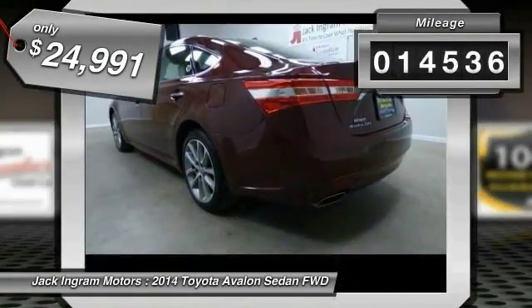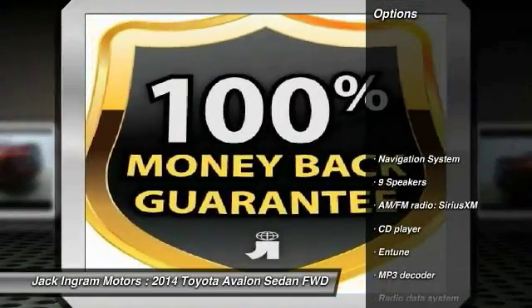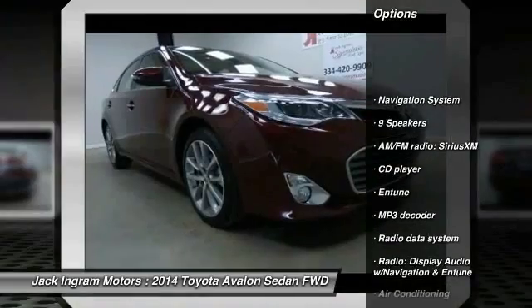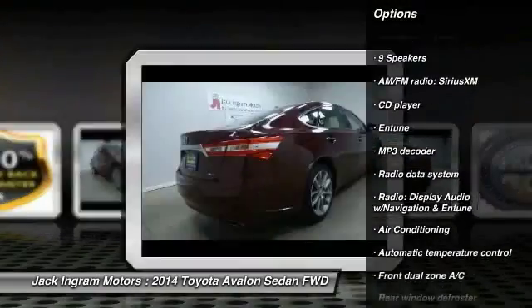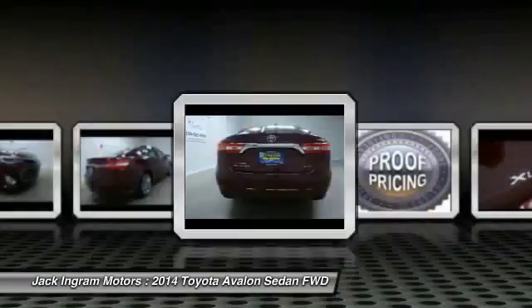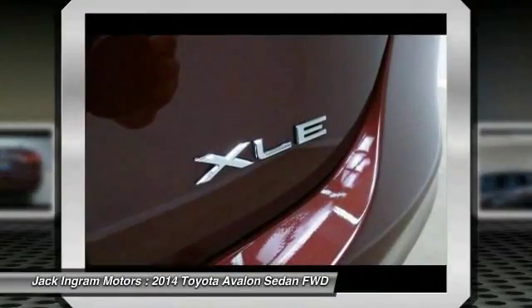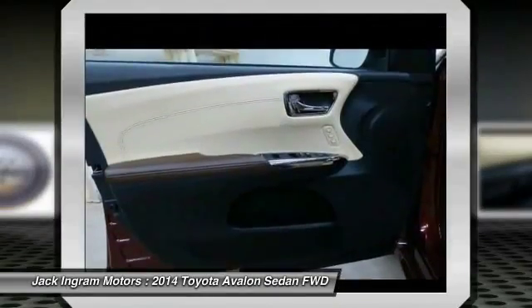This vehicle has less than 15,000 miles. Here are some of this vehicle's great options: traction control, navigation system, power passenger seat, backup camera, dual airbags, power steering, air conditioning, front alloy wheels, four-wheel disc brakes, and universal garage door opener.